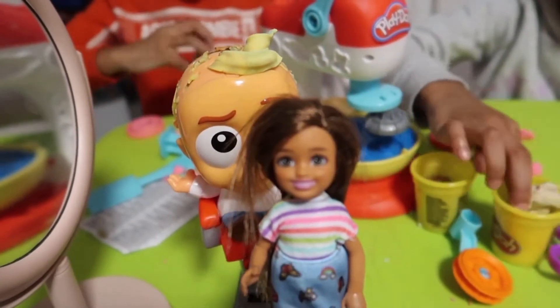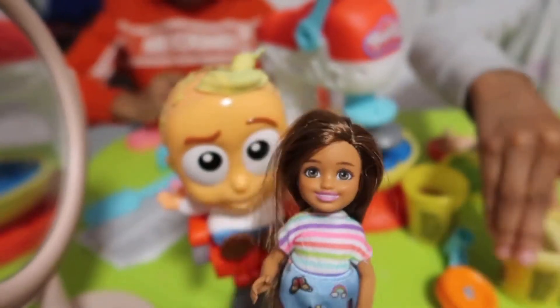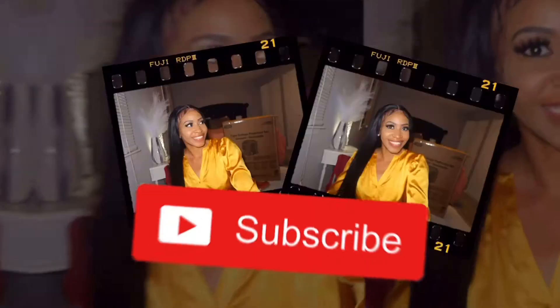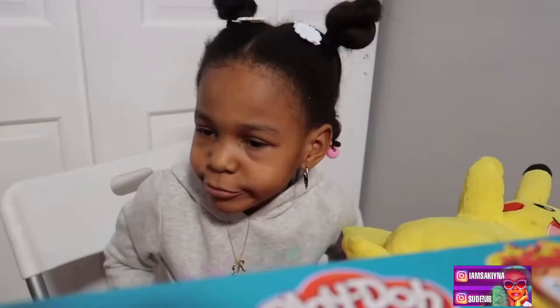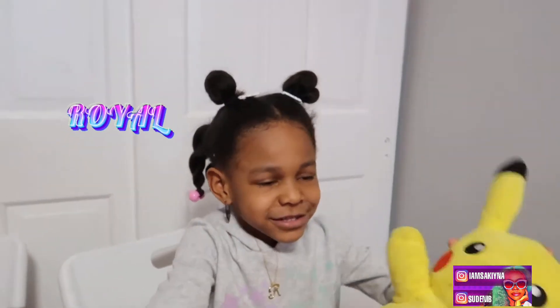I'm sitting here with my baby today and it's snowing, it's so cold and it's raining. So what we're doing today, we're just chilling and hanging out. We're not doing too much. We're going to do a review on our Play-Doh set that they got for Christmas.